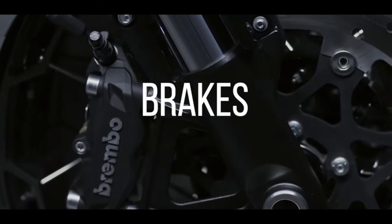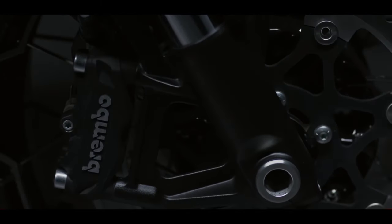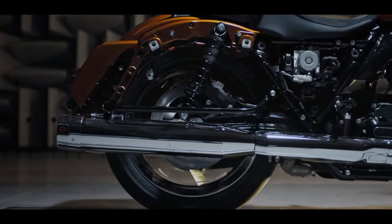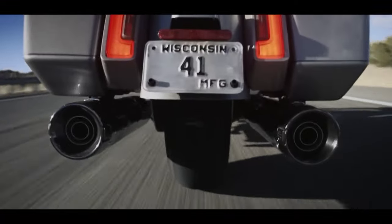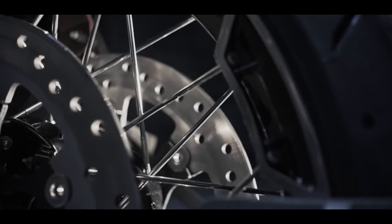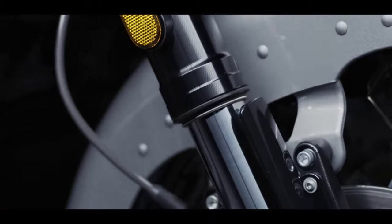The brakes — going to Brembo. What a great improvement that's needed to be done for a long time. Brembo has a fantastic reputation in the vehicle industry, from automotive to motorcycle. What a great improvement — glad they did this. One of the things I definitely like.